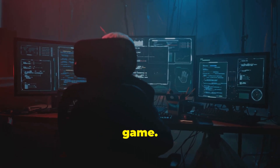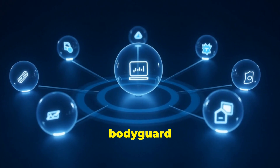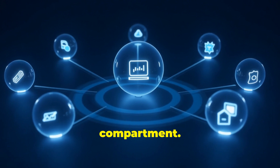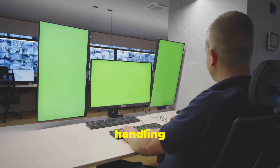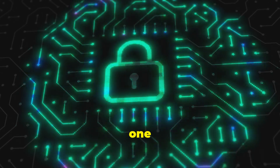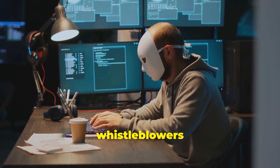Now let's step into the world of Qubes OS — think of it as your digital bodyguard, isolating every app and task into its own secure compartment. Whether you're browsing the web, handling sensitive emails, or running a shady attachment, Qubes ensures that if one part falls, the rest stay protected. No wonder it's loved by whistleblowers and privacy advocates.